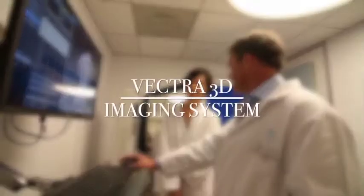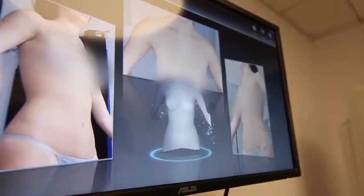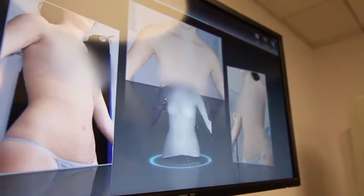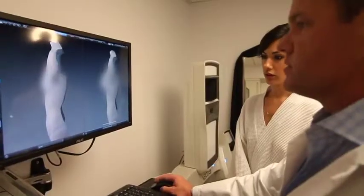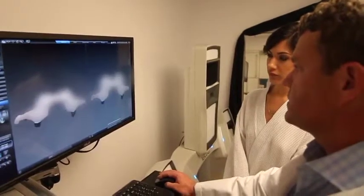I wanted a look that's similar to this all the time without a bra. So Jessica, this is the new Vectra 3D machine — it's really neat. The software allows us to put the implants on you so you get to see what you look like in 3D. For me as a plastic surgeon it's very important to utilize the latest technology, all of the computerized 3D imaging that we can do now, to allow patients to see themselves in 3D and what they'll look like after surgery.